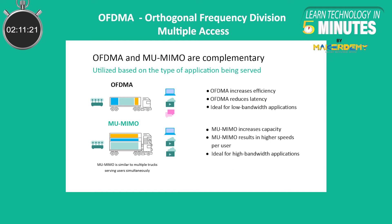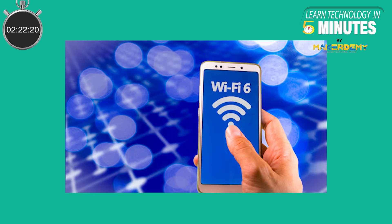The other new technology, OFDMA — which stands for Orthogonal Frequency Division Multiple Access — allows one transmission to deliver data to multiple devices at once. Wi-Fi 6 isn't just a simple speed boost; it is also about improving the network when a bunch of devices are connected.